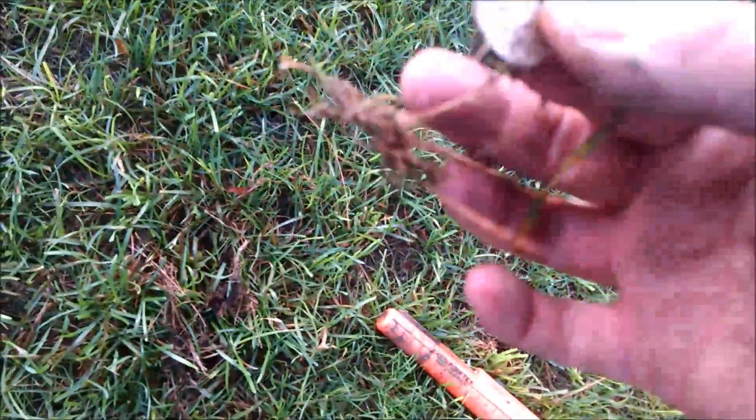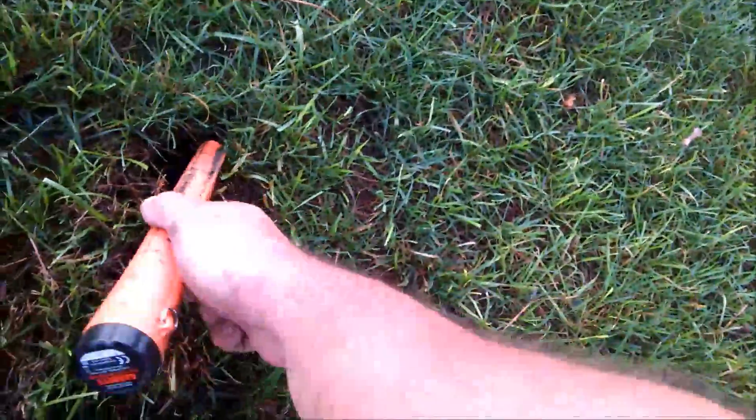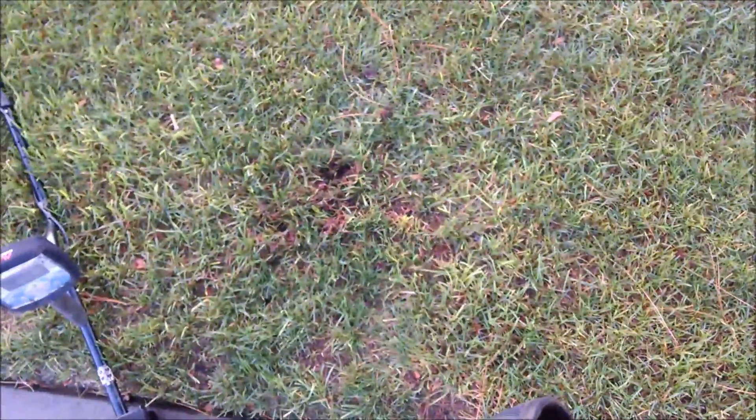That one's a dime, but — is that a silver dime? No, but there's — look, see there's another one there. There's a quarter in there somewhere. Sorry, I'm getting chewed by gnats. There's a quarter in there somewhere. Yeah, there's another target I'll have to dig, but man it's going crazy right here — lots of coins.